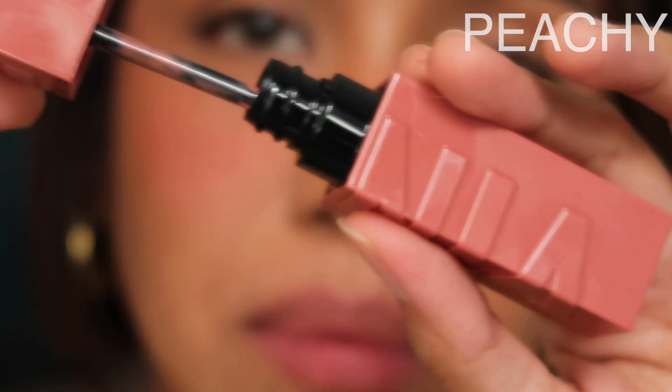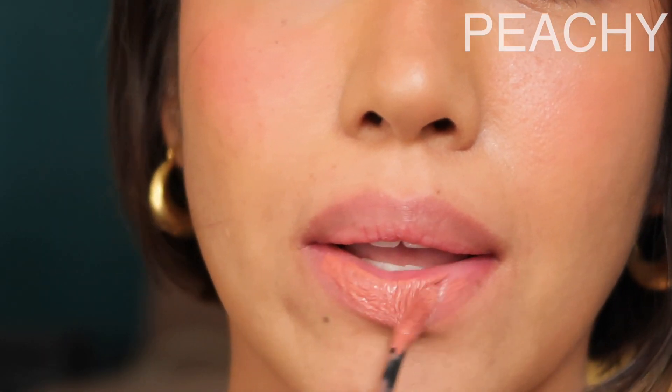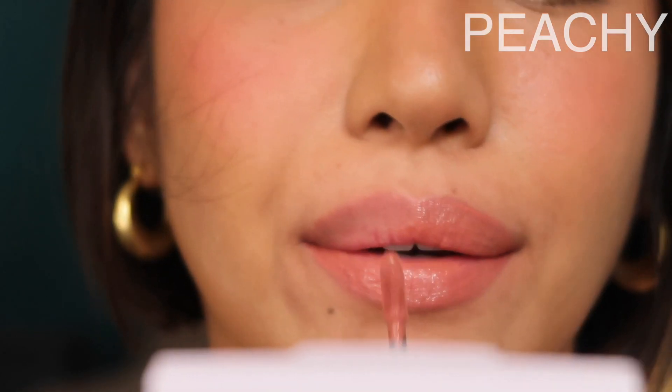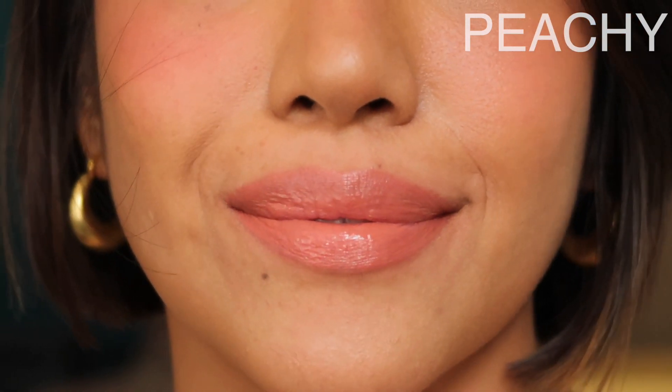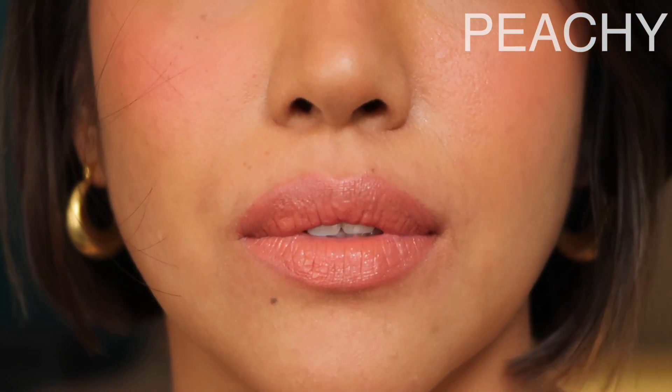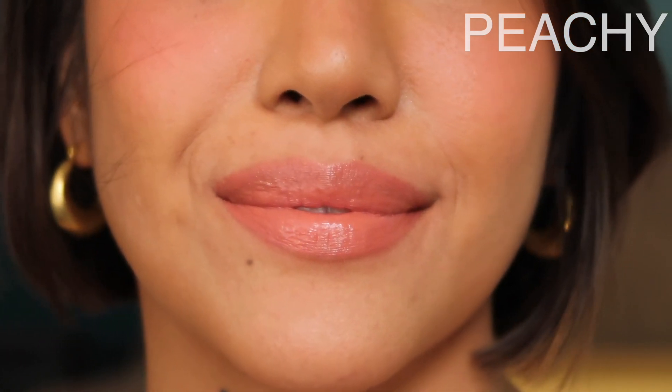And now we have Peachy. Peachy is your nude with a bit of peach because it is called Peachy. So it's a nice nude — it's not boring, there is a bit of color. It doesn't wash you out, but I think for me I'm gonna need to put a little bit of color on the inner corners of my lips. But it's a good everyday nude if you ask me.